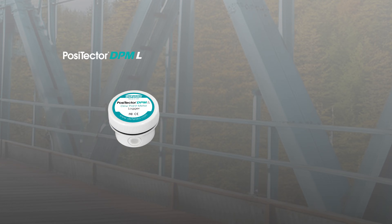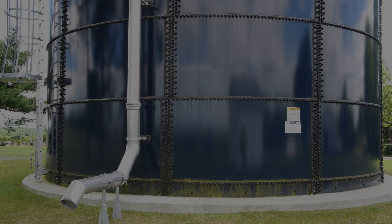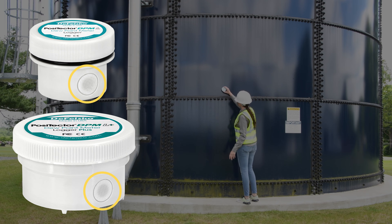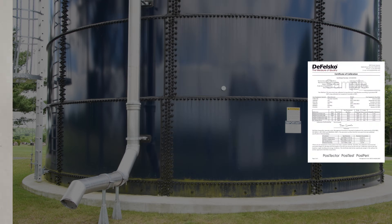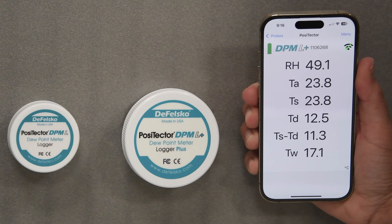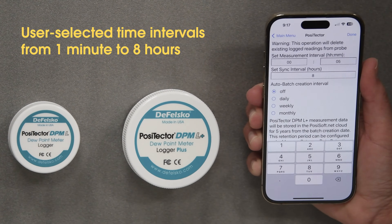The PosiTector DPML and DPML Plus are ideal for monitoring environmental conditions on the job site, in the shop, or nearly anywhere else. Both models feature precision ambient temperature, ambient humidity, and surface temperature sensors, a long-form certificate of calibration traceable to NIST, an IP65 weatherproof and dustproof enclosure, and internal memory storage for up to 10,000 log datasets.